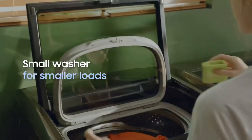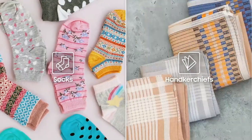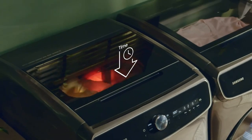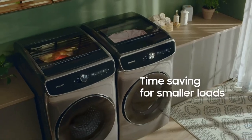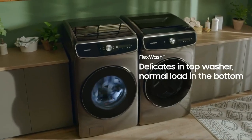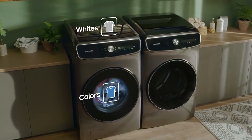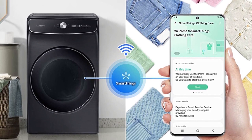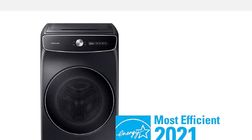In our tests, we were impressed that after using the washer a few times, it learned our favorite wash cycle settings. Not only did this washing machine do a great job cleaning, but it was quiet as well. The drum is treated with an antimicrobial to help keep the washing machine smelling fresher longer, and the self-clean plus feature will alert you when it's time for a cleaning.